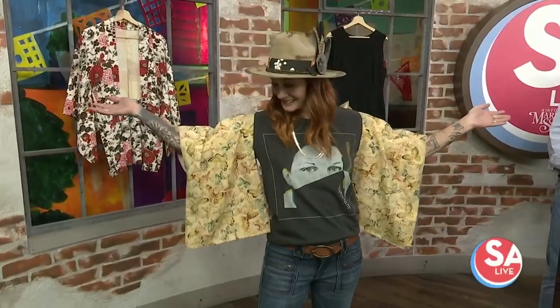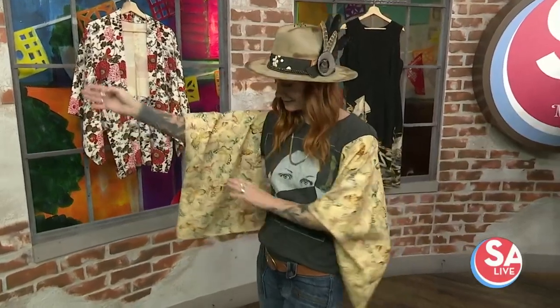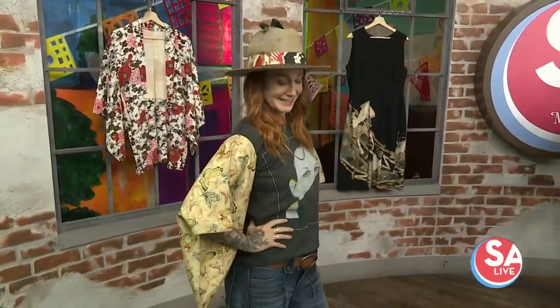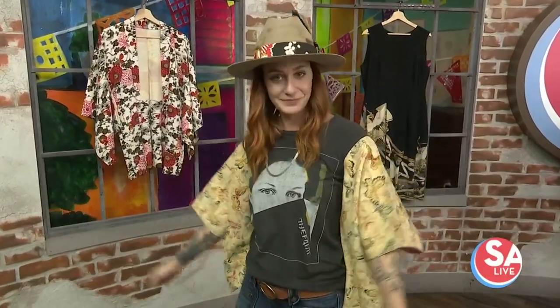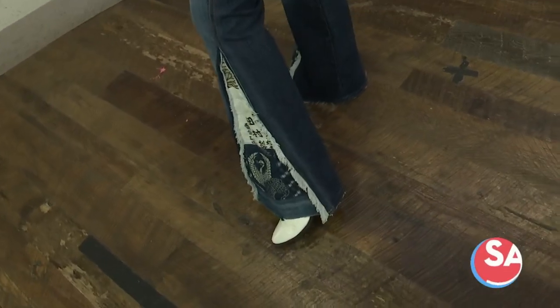We've got a beautiful model with us too. She has our new Tokyo Cowboy t-shirt on — it's a graphic tee with the kimono sleeves added on. She's got about an 80-year-old kimono sleeves. And then she's got her bell bottoms on, and those are about 300-year-old fabrics that you're looking at.